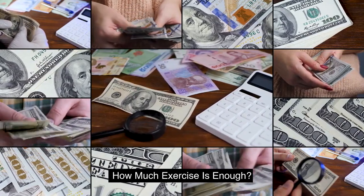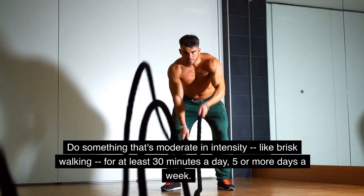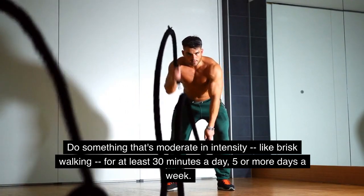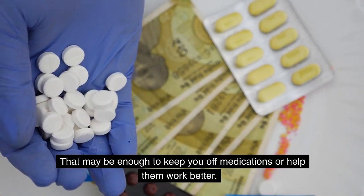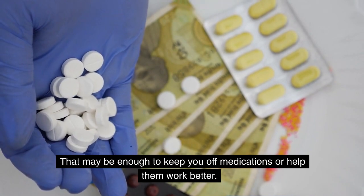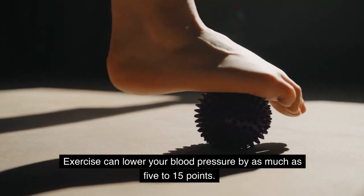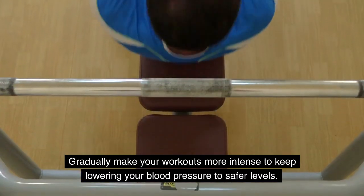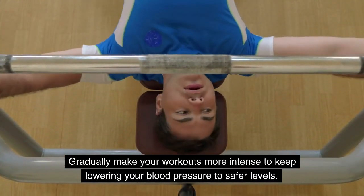How much exercise is enough? Do something that's moderate in intensity, like brisk walking, for at least 30 minutes a day, 5 or more days a week. That may be enough to keep you off medications or help them work better. Exercise can lower your blood pressure by as much as 5 to 15 points. Gradually make your workouts more intense to keep lowering your blood pressure to safer levels.